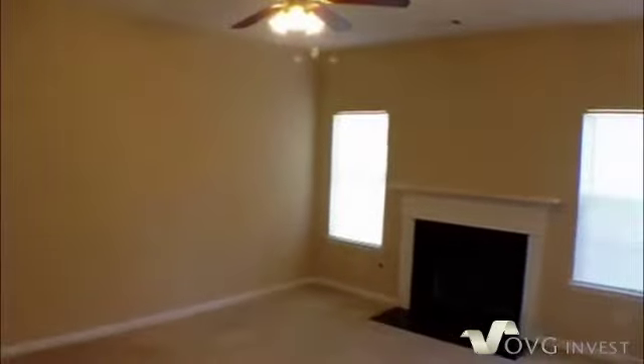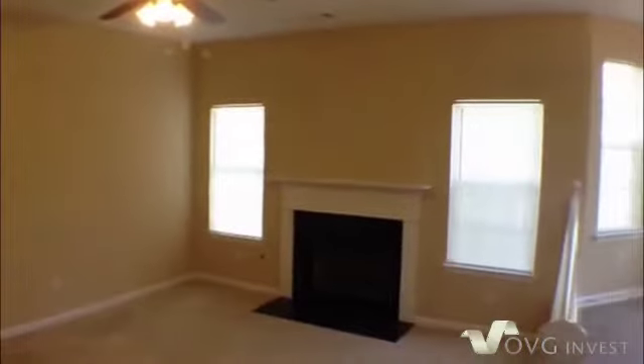Then as we walk past that, that's going to take us into the sunken family room. Again, another good size room with a nice ceiling fan and light fixture. Then we've got a gas wood burning fireplace.